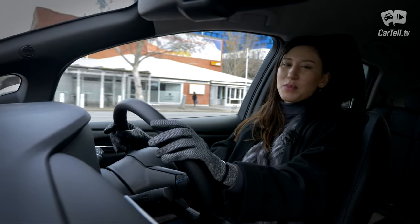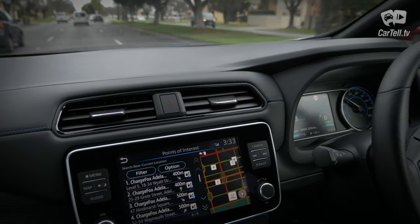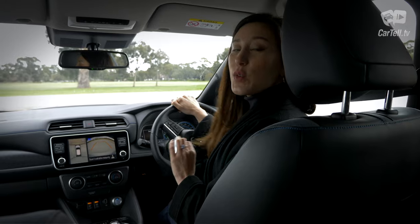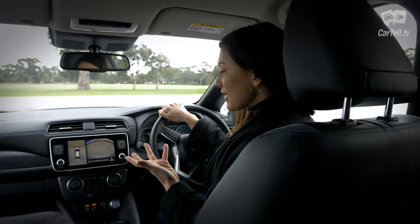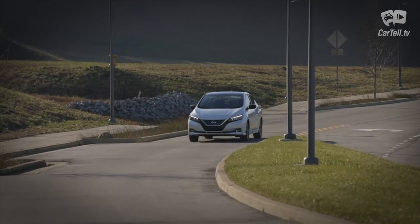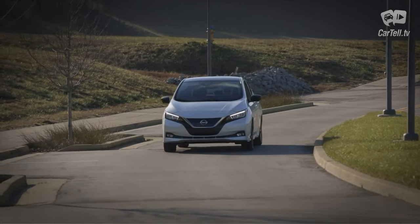Parking amenities make it clear that the Leaf is intended for the city streets. You get front, rear, and 360-degree parking cameras, which makes this already compact car very easy to park. I should also point out that the Leaf is packed with nice safety features — but we'll get to that.